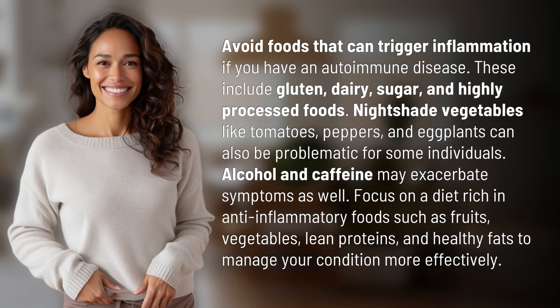Focus on a diet rich in anti-inflammatory foods such as fruits, vegetables, lean proteins, and healthy fats to manage your condition more effectively.